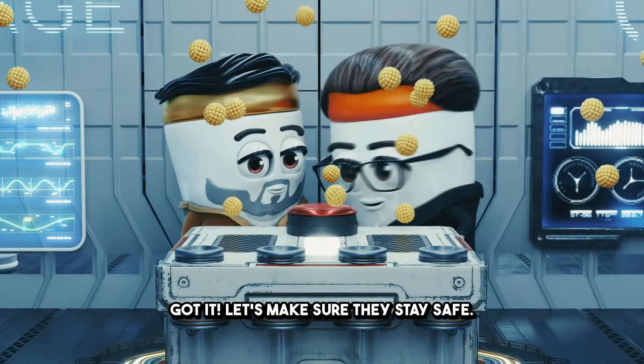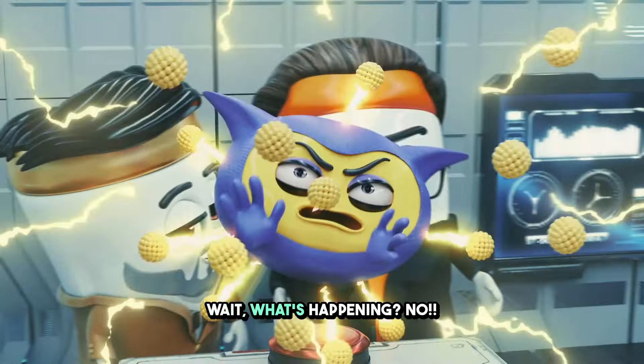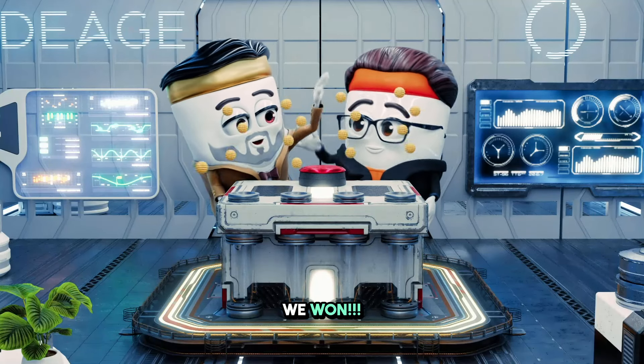Got it. Let's make sure they stay safe. Go, nutrient defenders! Wait, what's happening? No! We won.